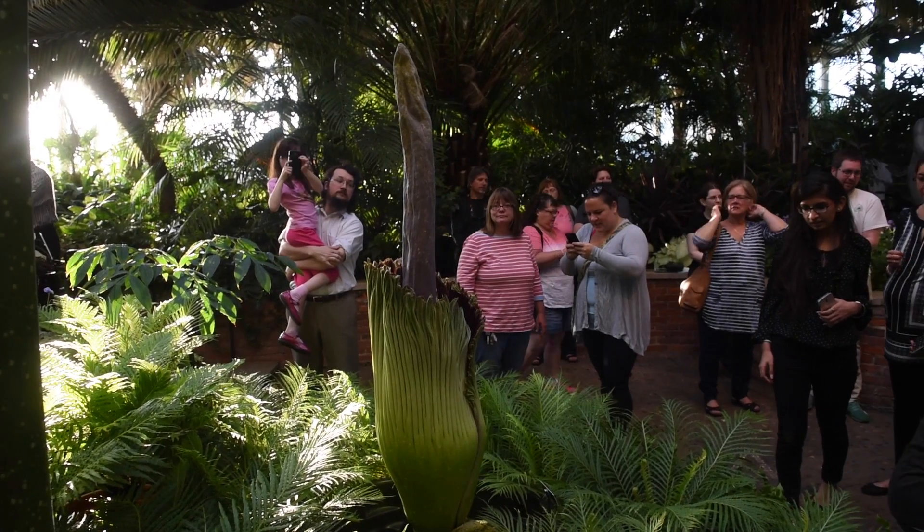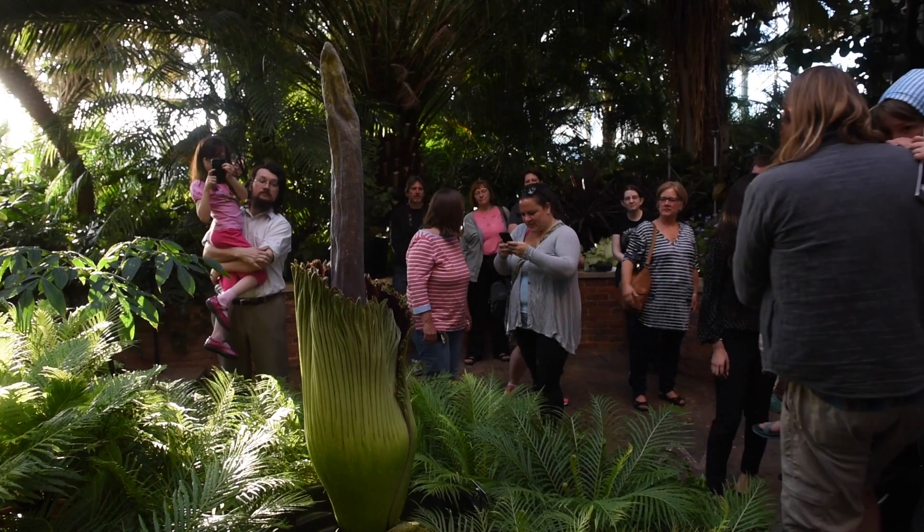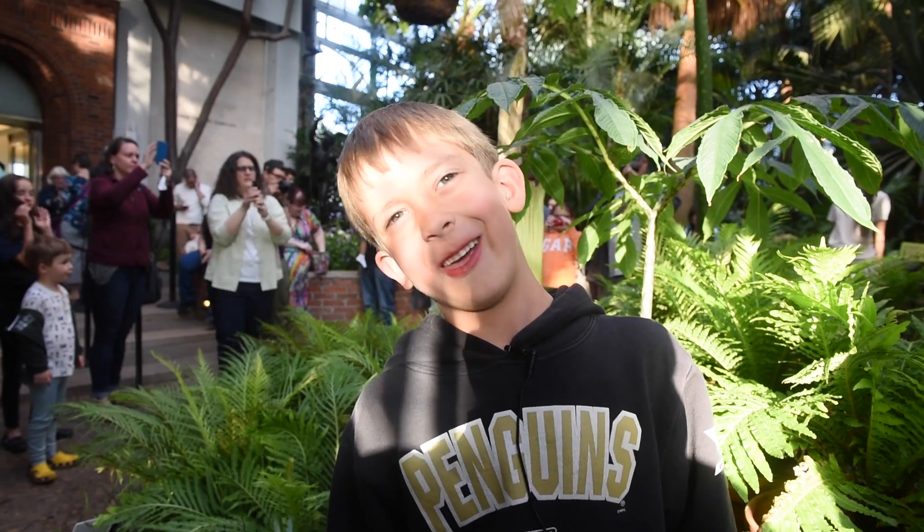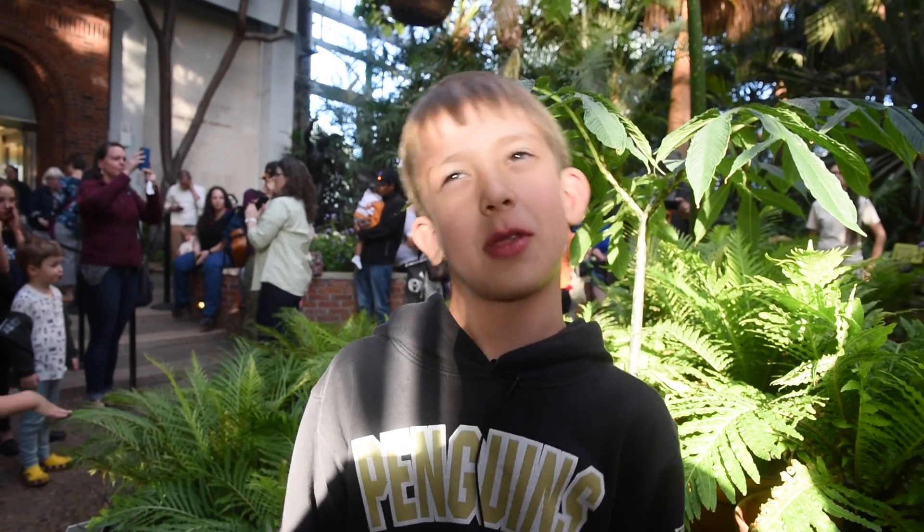My family wanted to see how it smells, and my mom thought I would maybe like it. Do you like it? Not really. No, I don't like the smell.